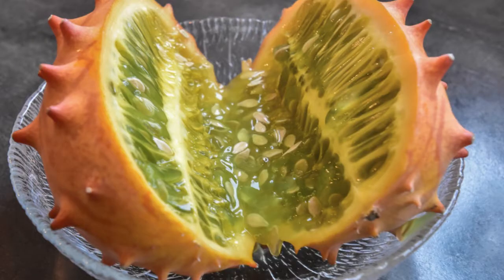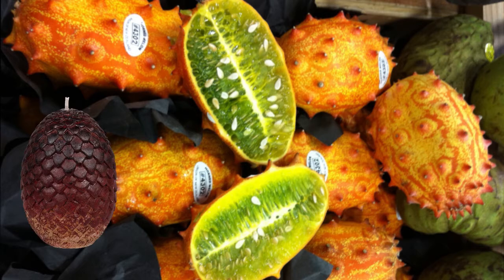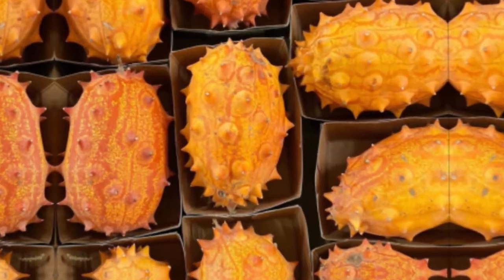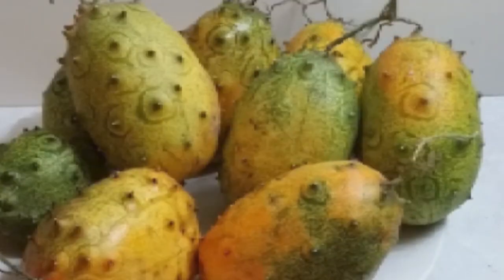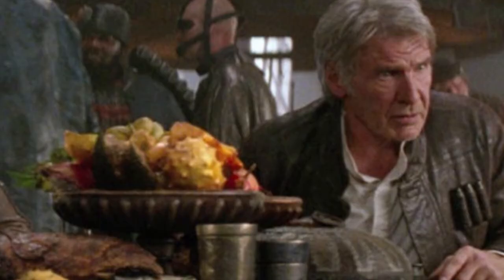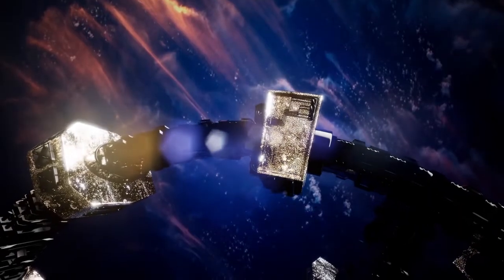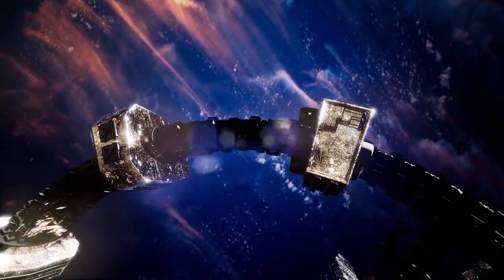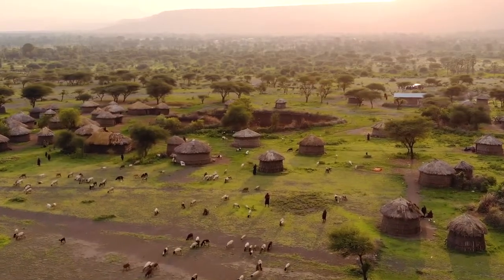They weigh about 200 to 300 grams and vary in length from 3 to 6 inches. This fruit in appearance is more of a dragon egg than a melon, and there's no surprise why there are a bunch of other popular names for it, such as corn melon and horned cucumber. Owing to its unusual shape and appearance, this fruit also made an appearance in many pop culture movies and TV series, including one episode of Star Trek Deep Space Nine.